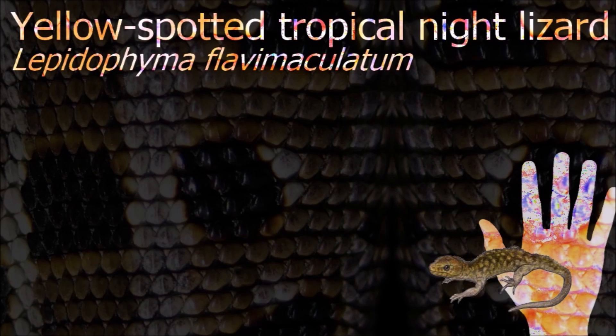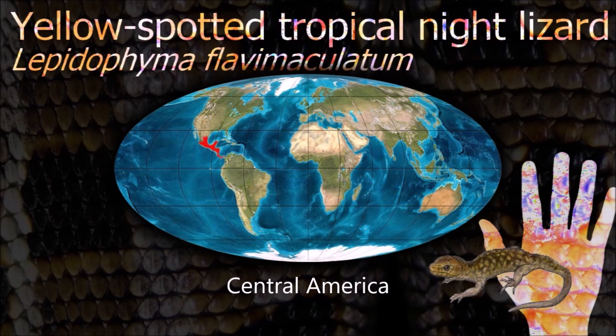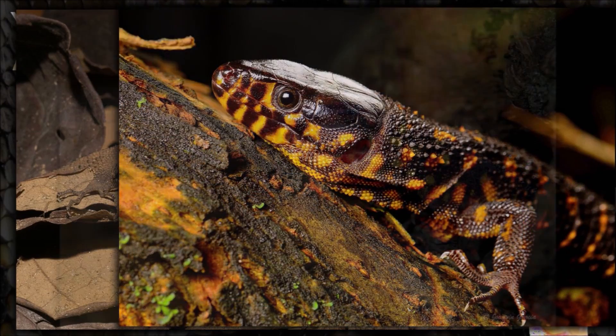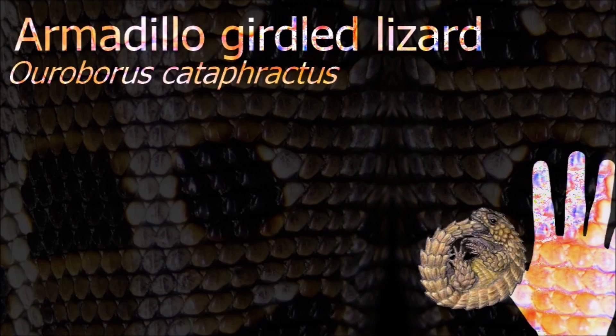The yellow-spotted tropical night lizard is a secretive, terrestrial and nocturnal lizard of tropical wet and moist forests. Mostly found on the ground, it is occasionally found on tree trunks or beneath bark on standing trees. It feeds on small invertebrates.